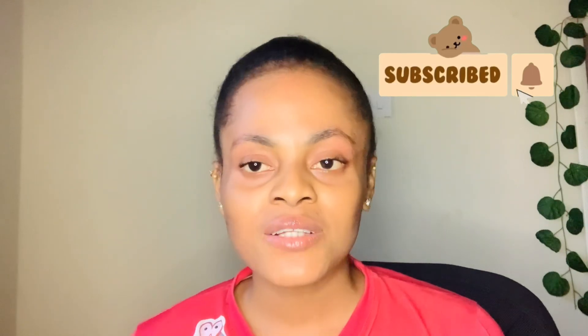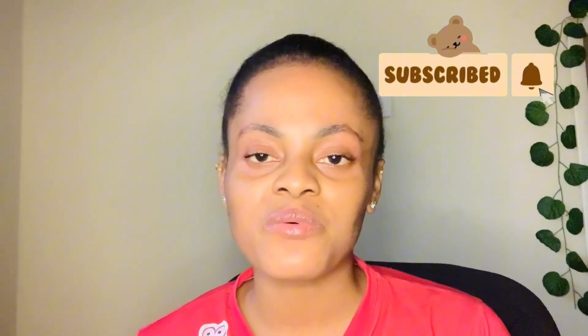Hey guys, welcome back to my YouTube channel. My name is Cynthia. If you are new to this channel, please take out your time to subscribe and turn on your post notification bell so you'll know when I upload. If you are a regular viewer, I appreciate you guys so much. Thank you for taking out your time to watch, like, and comment.